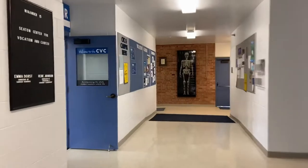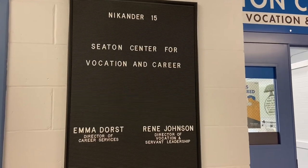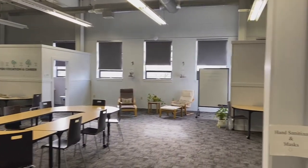Now I'm heading to show you the Seton Center, which is a place you can go to learn a little bit more about yourself, prep for interviews, and get help writing resumes and cover letters.